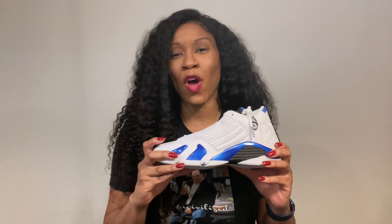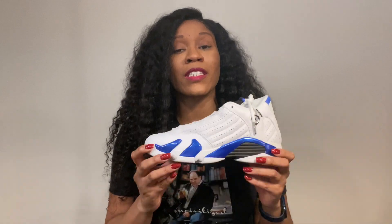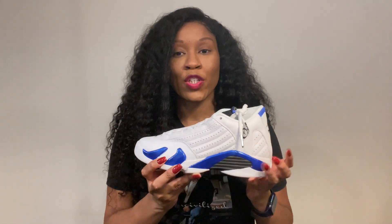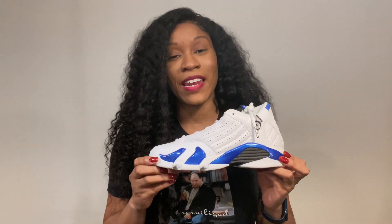I know that people talk about the Ferrari 14s and this 14 and that 14. Some of them didn't even come out in grade school, but that's a separate conversation. Honestly, besides the Carolina blue 14s, this is the only one that really spoke to me. And if you've watched my channel long enough, you know that my favorite color is blue, so obviously this sneaker has that in there.